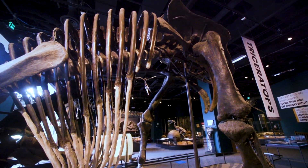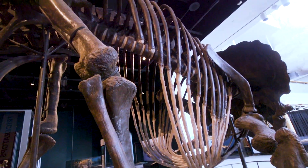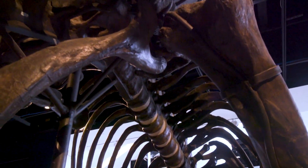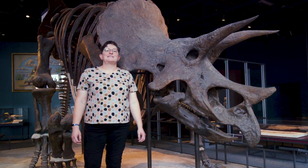The ribs are actually completely sculpted because dinosaur ribs are very, very fragile. We actually have ribs from this excavation, which is really rare, but we didn't want to put them out on display because they were too fragile and we didn't have complete ones. Thank you, and we hope to see you at the Science Museum of Minnesota soon.